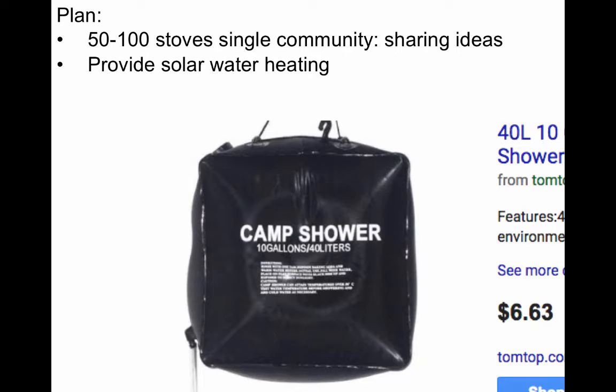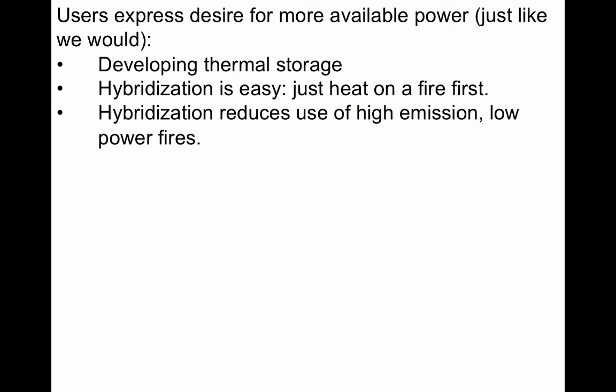Our plan for the coming year is to implement 50 to 100 stoves in a single community so the people there can share cooking ideas. We also plan to provide solar water heaters with each stove, so that recipients would be more likely to use their stoves for cooking needs. The two families with the new stoves expressed that they would like more available power, so at Cal Poly we're developing thermal storage capability so that one block can get hot during the day and cook very quickly when people want to use it in the evening.